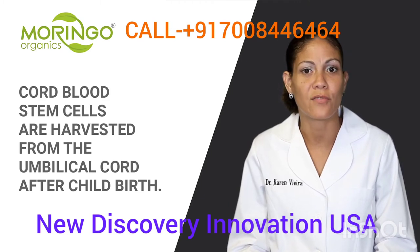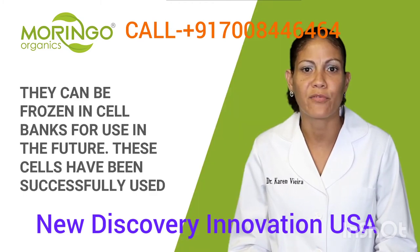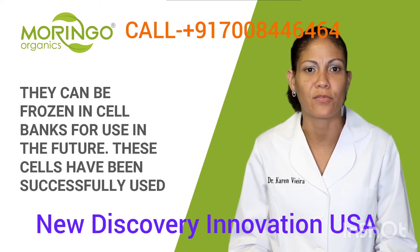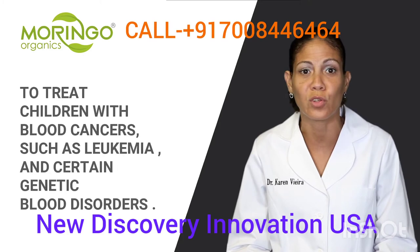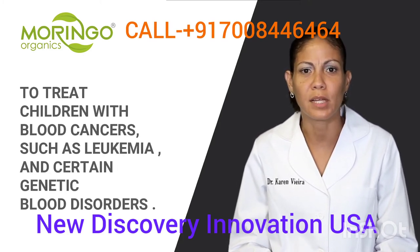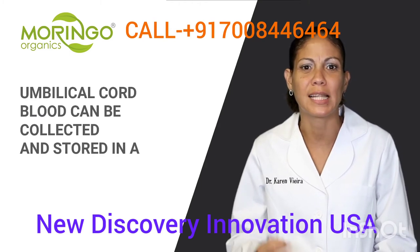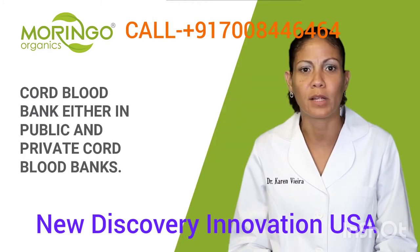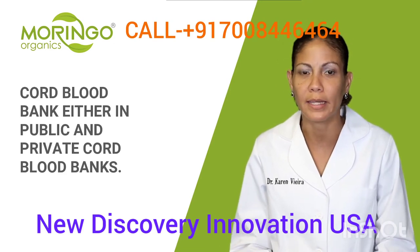Cord blood stem cells are harvested from the umbilical cord after birth. They can be frozen in cell banks for future use and have been successfully used to treat children with blood cancers such as leukemia and certain genetic blood disorders. Umbilical cord blood can be collected and stored in either a public or private cord blood bank.